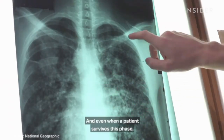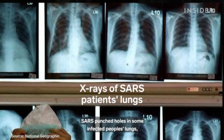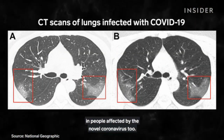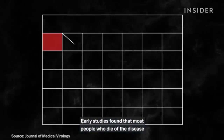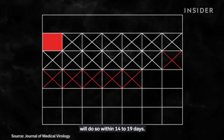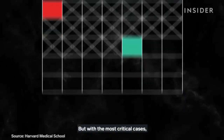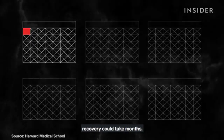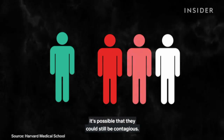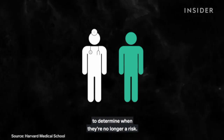And even when a patient survives this phase, they could be left with permanent lung damage. SARS punched holes in some infected people's lungs, giving them a honeycomb effect, and these lesions have been seen in people affected by the novel coronavirus too. Early studies found that most people who die of the disease will do so within 14 to 19 days, and on average, people who recover are released from the hospital after two and a half weeks. But with the most critical cases, recovery could take months. Once a patient is in the recovery period, it's possible they could still be contagious, so these people should work with their doctors and public health officials to determine when they're no longer a risk.